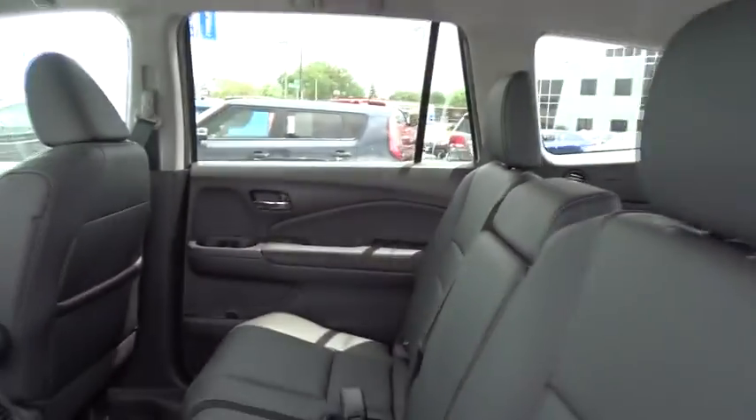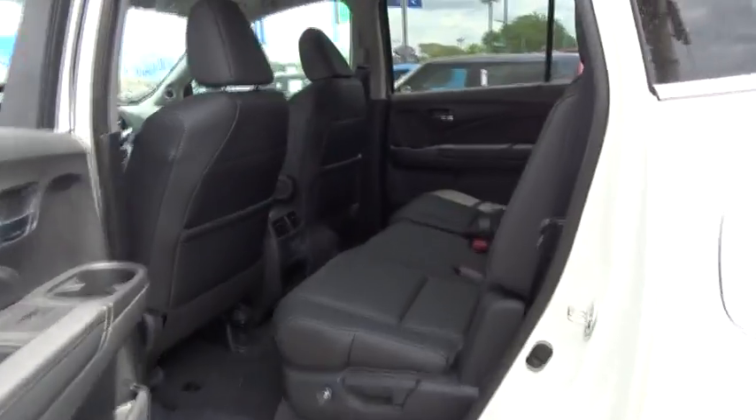Remote keyless entry. Brake assist. If you like it online, you'll love it in your driveway. Take it for a spin today.